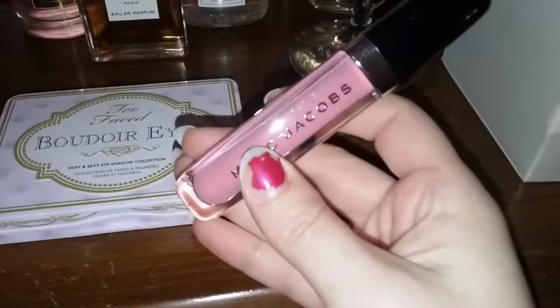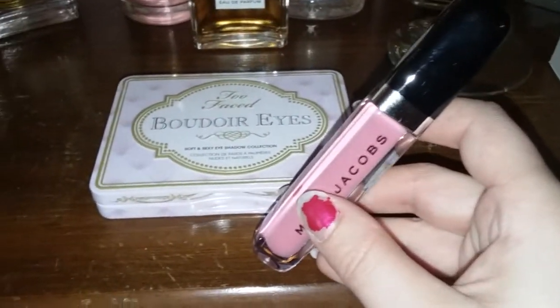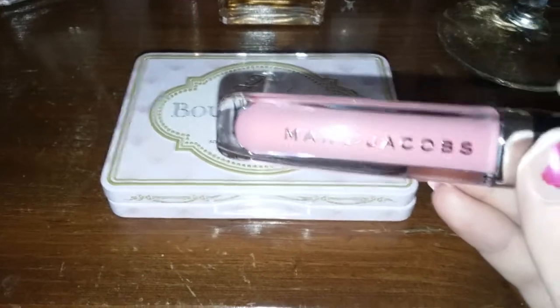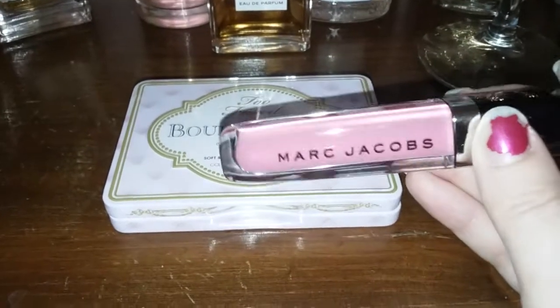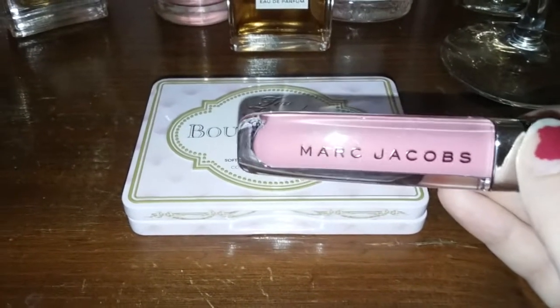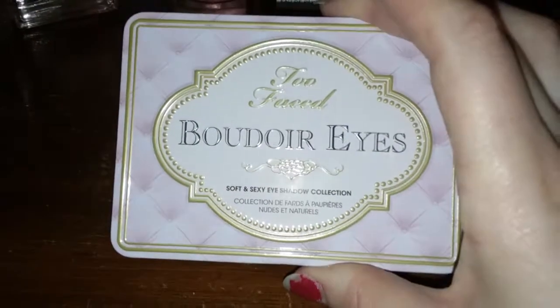First, before I show you this gorgeous palette, I want to show you the Marc Jacobs lip gloss in Pink Flamingo. I picked up another one because, if you watched my last video, that one is empty. I love this lip gloss — it does not dry my lips out, it's very opaque, lasts quite a while, and it's not sticky. If you're familiar with the Dior Addict lip glosses, it has about that same consistency — not sticky, just glides right on, about the same wear time too.